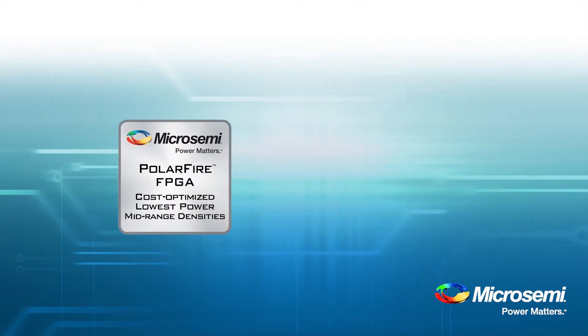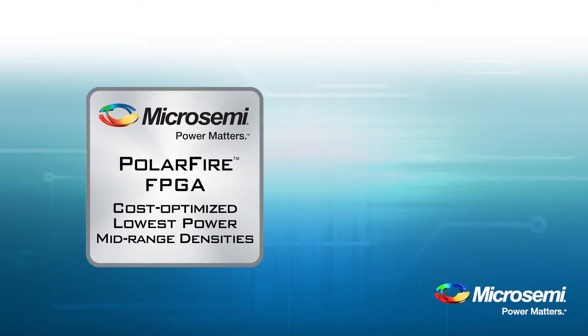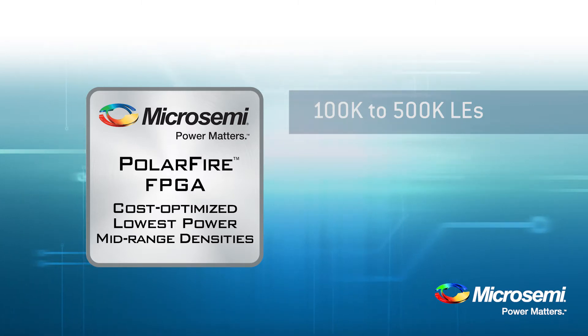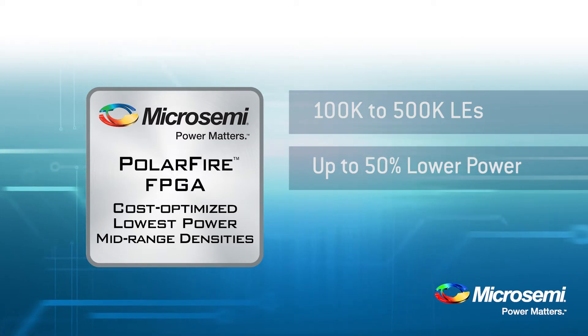MicroSemi PolarFire FPGAs are cost optimized, lowest power, mid-range density devices. The family spans from 100,000 to 500,000 logic elements. Users can expect devices to deliver up to 50% lower power than comparable 20nm SRAM FPGAs.